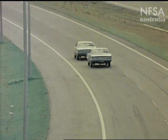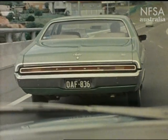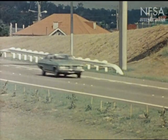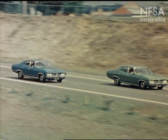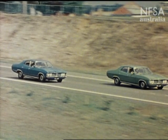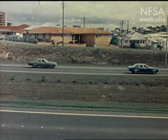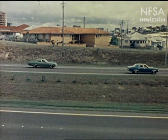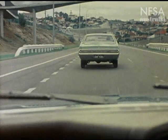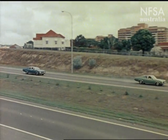Drivers who follow too closely to the vehicle ahead restrict their own field of vision and reduce the time they have to react to the unexpected. Here's a demonstration of what would happen during an emergency stop at 60 miles an hour. The first car brakes. The second car, which is in an adjacent lane for the purpose of this demonstration, reacts to the first car's brake lights. By the time the second car's driver has reacted, his car has travelled 65 feet — there would have been no chance of avoiding a collision. When the cars behind keep at the correct distance, there's plenty of time for the drivers to stop safely.